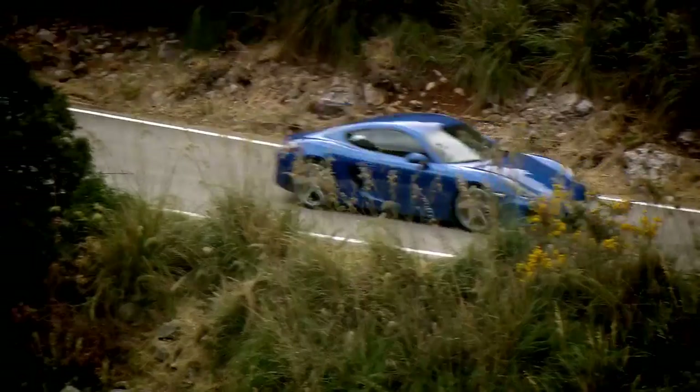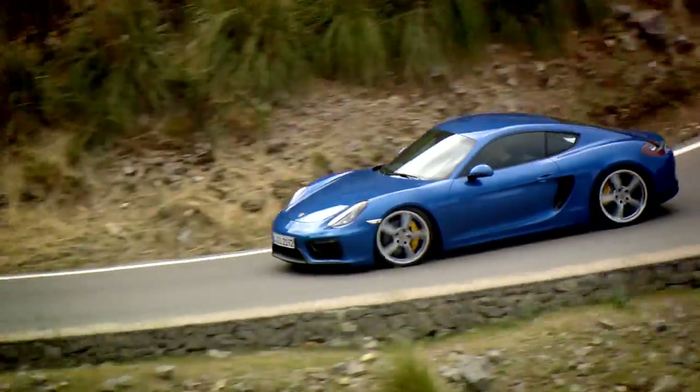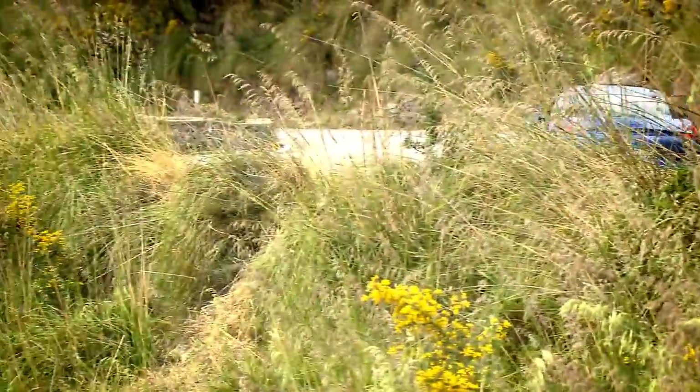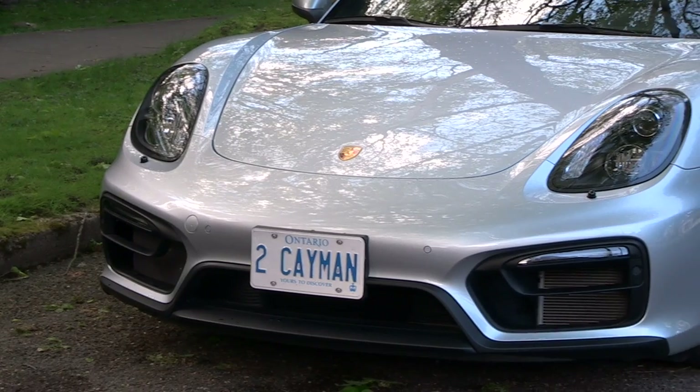It also has the Sport Chrono Package standard, which gives you sport and sport plus settings. The great thing about this car is it's a wonderful everyday machine — you can drive it to work on the most laid-back, softest settings for an easy commute, and then when you want to have fun, a couple of button pushes transform it. It's the perfect chameleon effect. You also get beautiful sport seats included with the GTS package, and the Porsche Dynamic Lighting System, which gives you a better spread of light — I've had this in one of my Porsches before and it's fantastic.